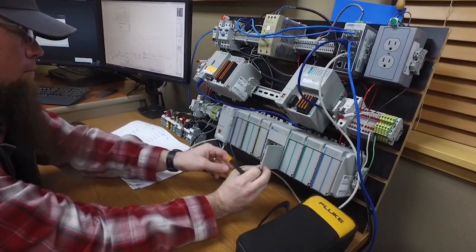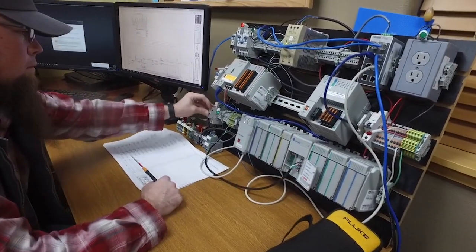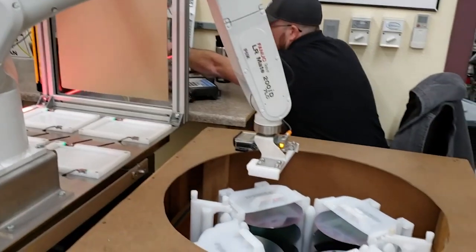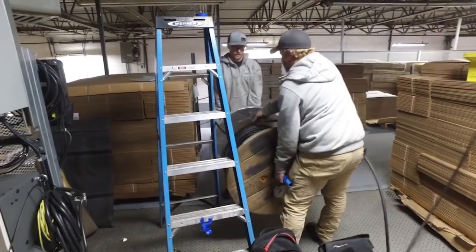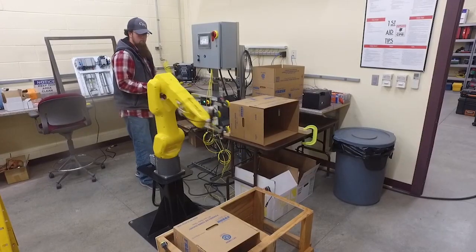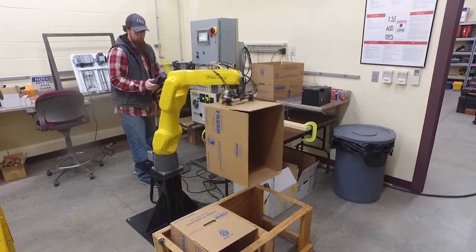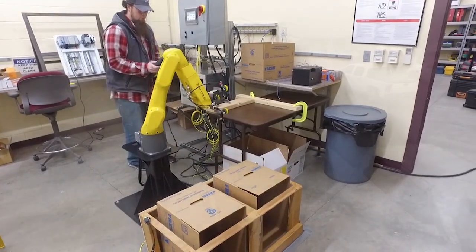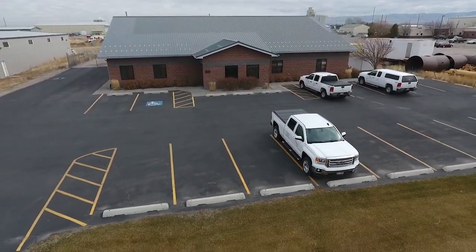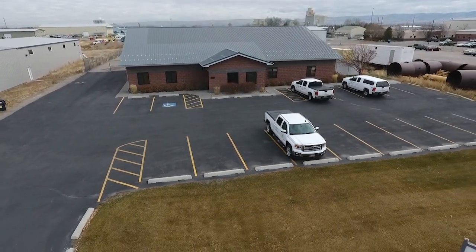All robotic systems are custom developed to fit your manufacturing process. Our engineers write the programs, build the integrated system, and install on-site. Training is offered for employees and managers who will be working with a robot. Give us a call today and we will design a robotic solution to your manufacturing challenge.